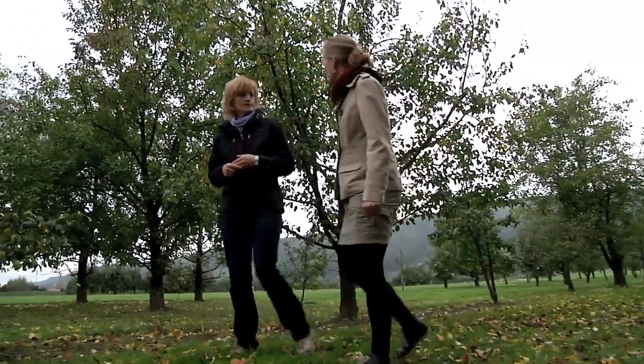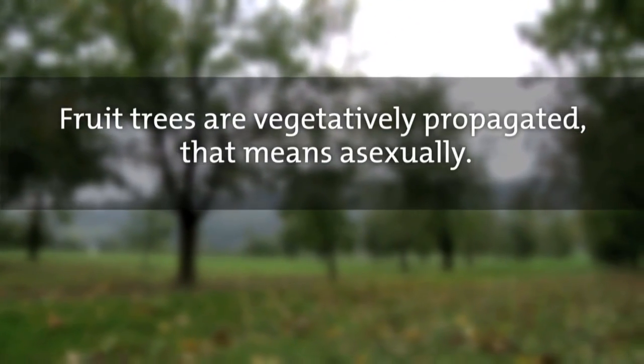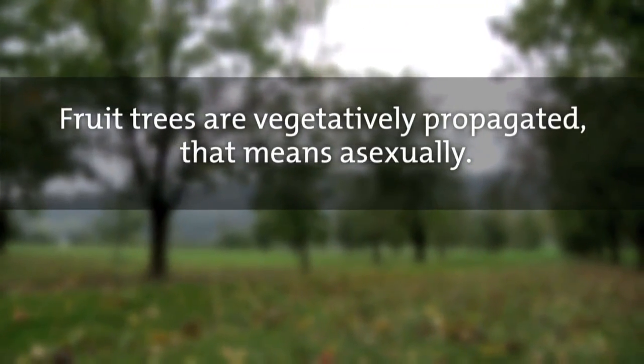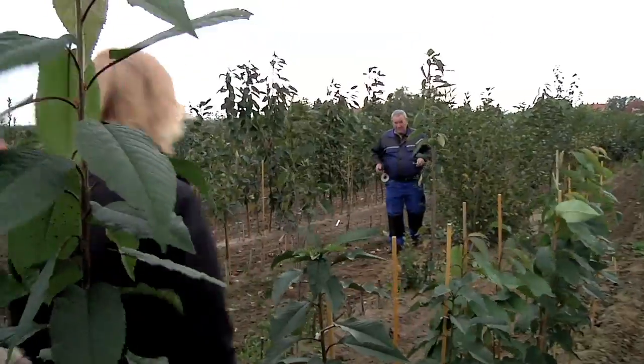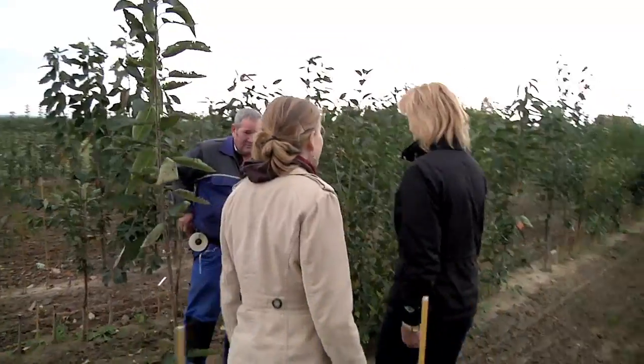Is that a kind of graftage, then? Yes, exactly. Let's go and see that. Mr. Hartfelder is now going to show us a technique of grafting called whip grafting. It's normally done in winter.